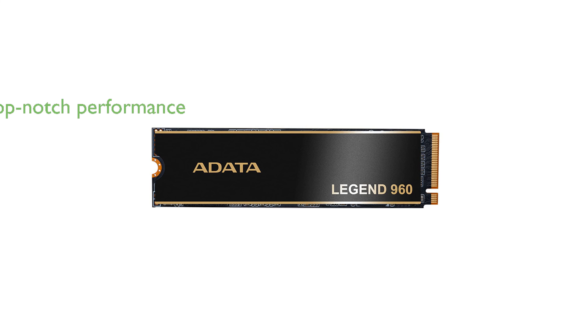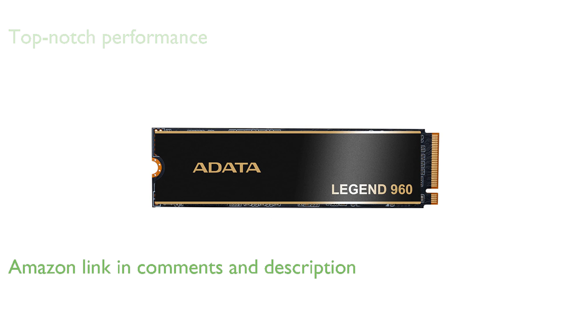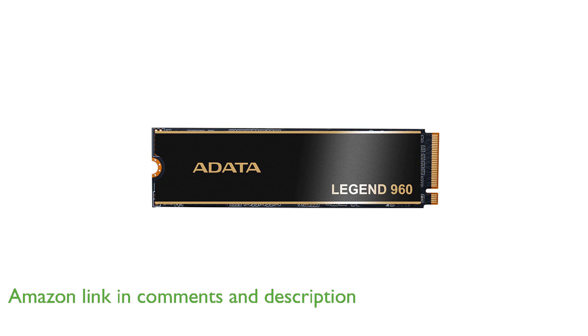The Adada 2TB SSD Legend 960 is designed to support the latest PCIe Gen 4.0 interface, ensuring top-notch performance and compatibility with older PCIe 3.0 systems.